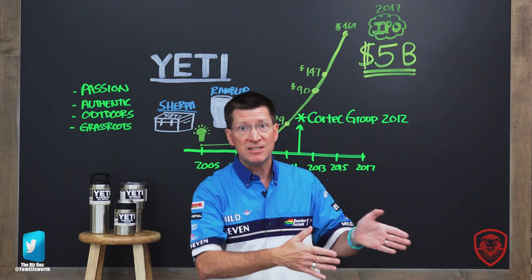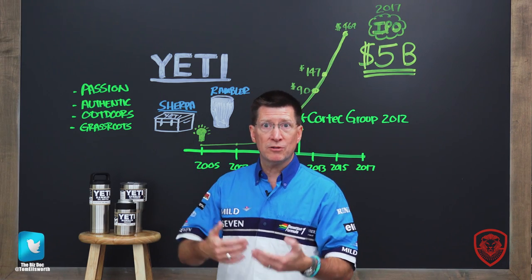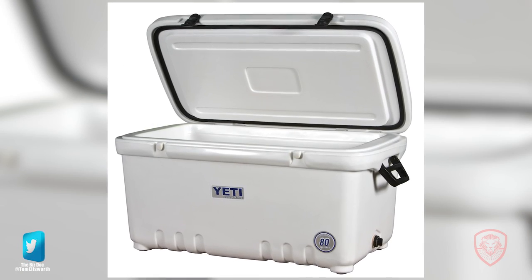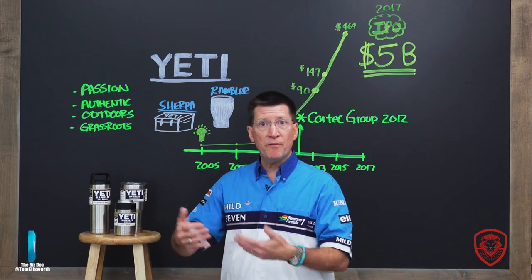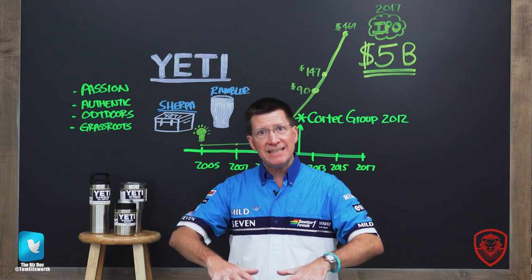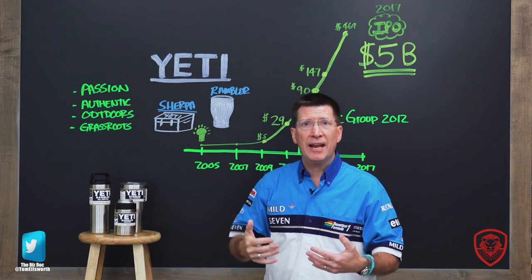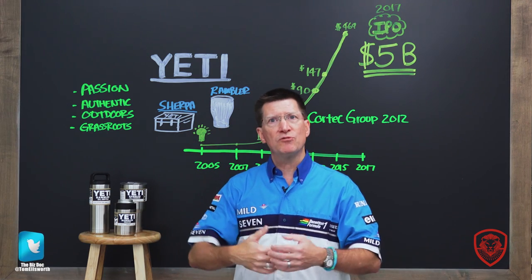They said, this is the way we'll make it — this is the process. They found a contract manufacturer and got to work. From humble beginnings in 2005, along came a cooler called the Yeti Sherpa. They didn't sell it initially at big stores. They went to small shops and trade shows — that's called grassroots marketing, planting the seeds and letting the grass grow from the roots up. These two brothers were just passionate about the outdoors, and it showed in the product. They wanted something authentic that really would do what they said it would.